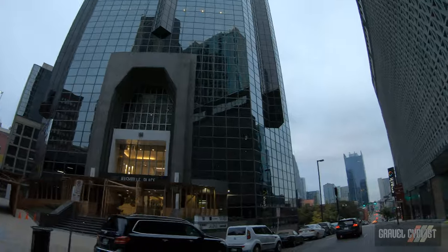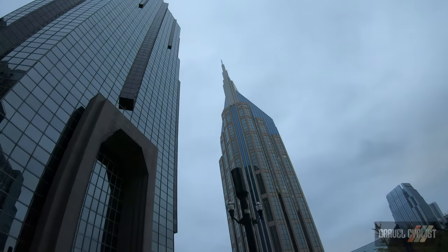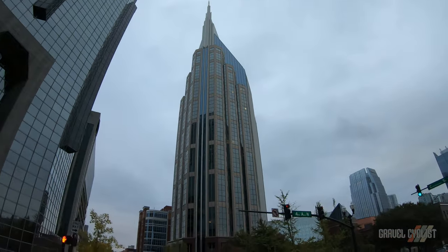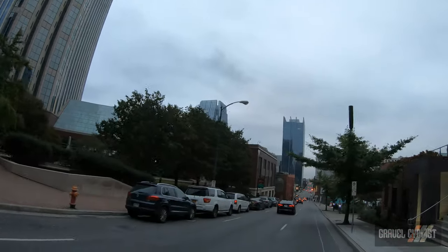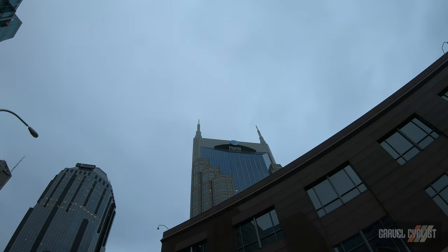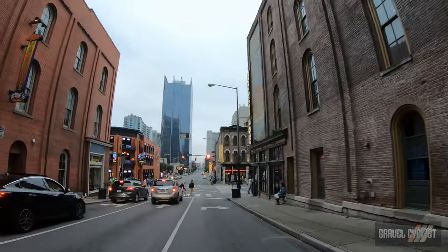One Nashville Place. There's the AT&T building right there from another perspective — you'll see it has two big prongs. Back on Broadway.